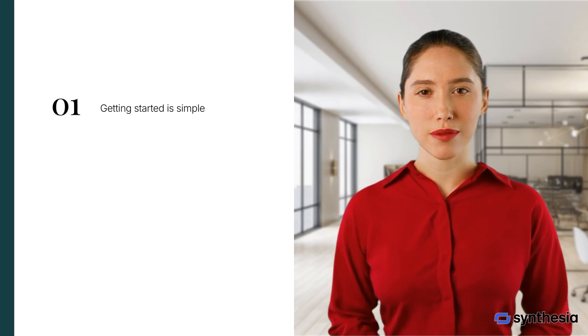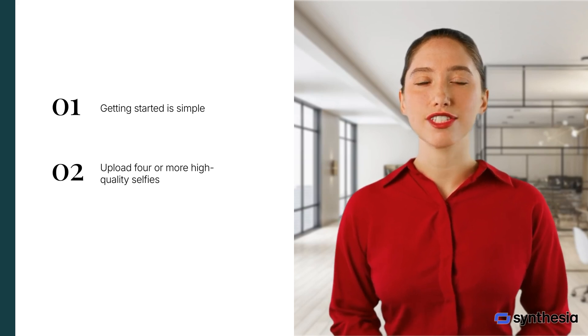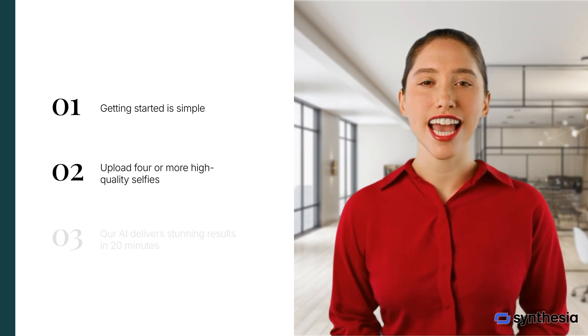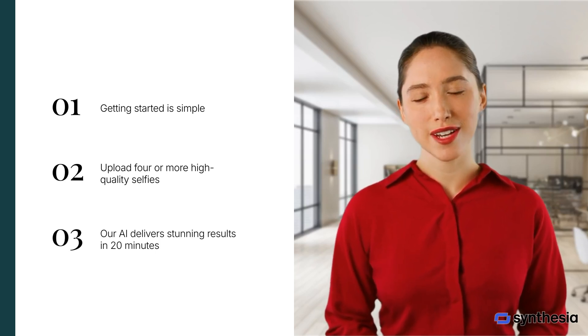Getting started is simple. Upload four or more high-quality selfies, ensuring they are front-facing and free of hats or accessories. Our AI will work its magic in about 20 minutes, delivering stunning results directly to your inbox.